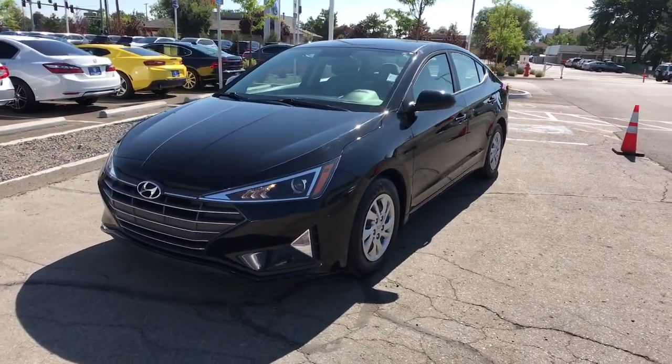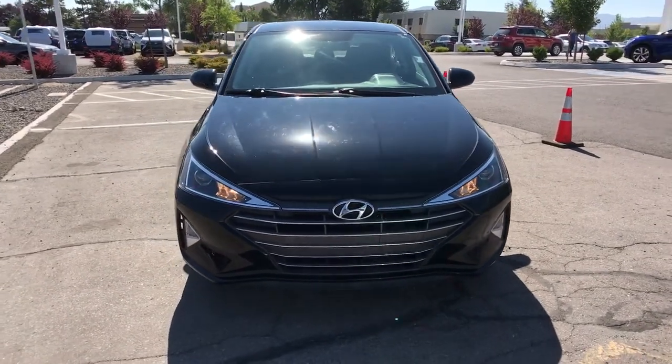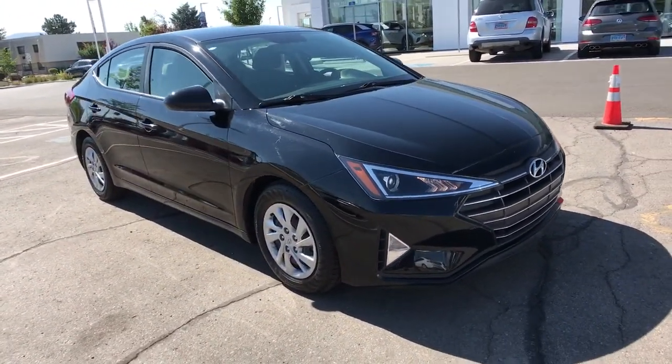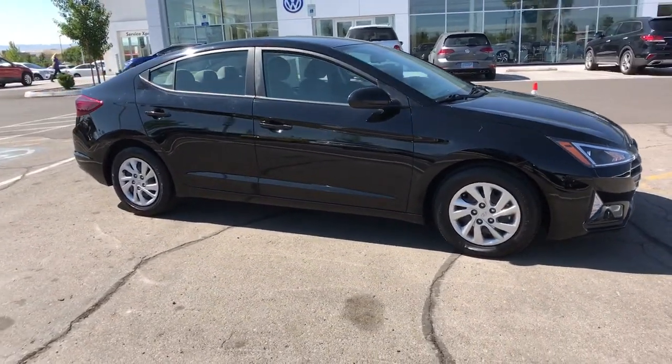This could be the car for you. The 2019 Hyundai Elantra. This vehicle is an outstanding buy with fewer than 25,000 miles on the odometer. Make a fresh start every day in this modern, tech-savvy Elantra.